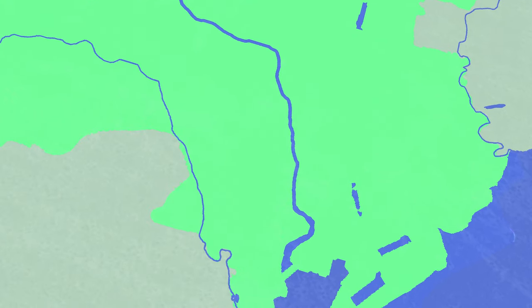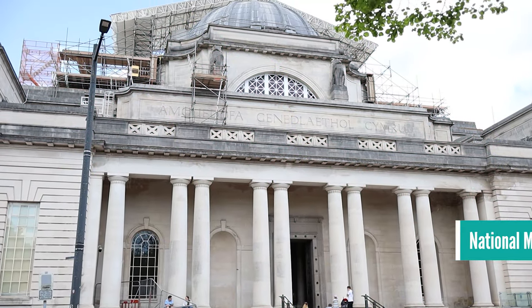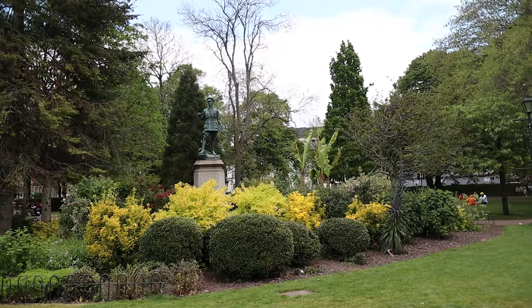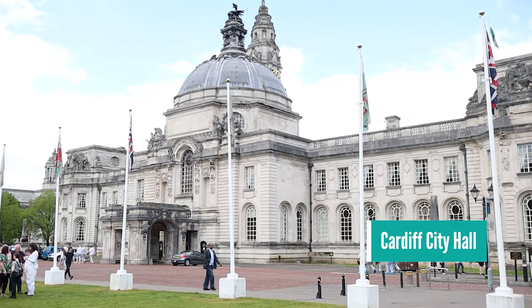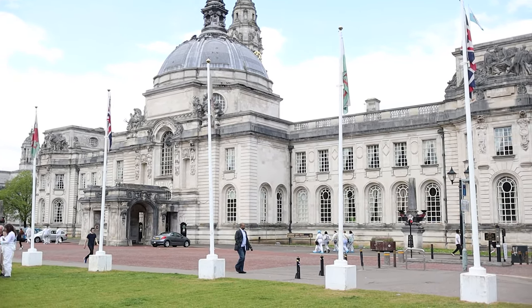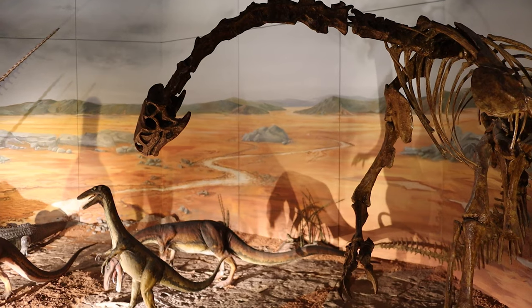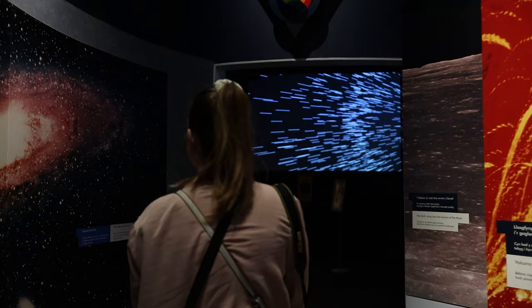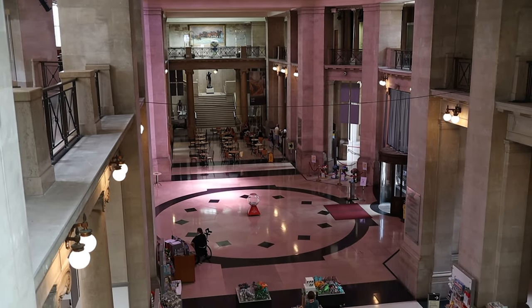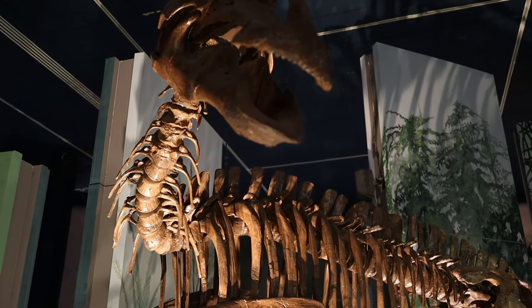Moving into the city centre now, I want to talk about the National Museum of Cardiff. The museum is located in a gorgeous part of Cardiff opposite these gardens and right next to the City Hall. It's full of contemporary art, natural history, and all you'd ever need to know about the evolution of Wales. It's really interesting to go inside and you'll likely end up spending much longer inside than you had planned — it was absolutely massive inside.